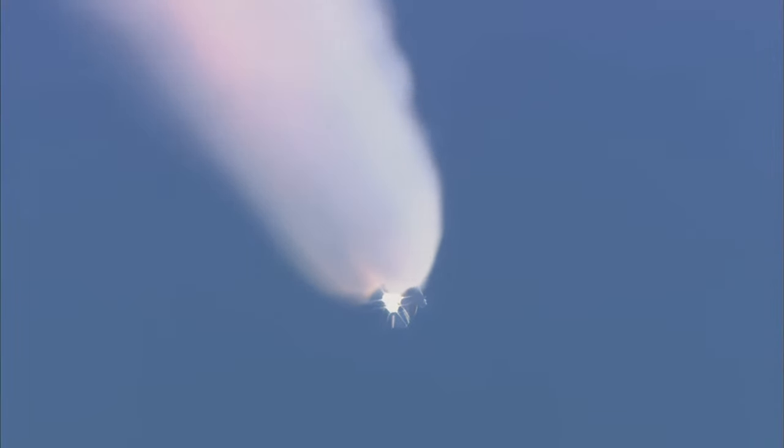One and a half minutes since launch. Discovery has already consumed more than two and a quarter million pounds of propellant and weighs less than half of what it did at liftoff. Speed now at 2,000 miles per hour. Altitude 18 miles, 14 miles northeast of the Kennedy Space Center.